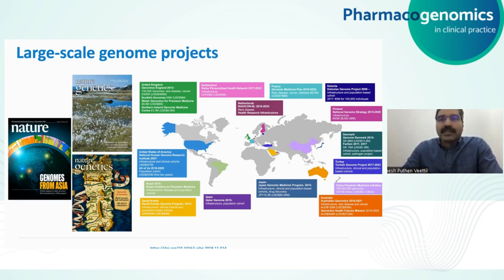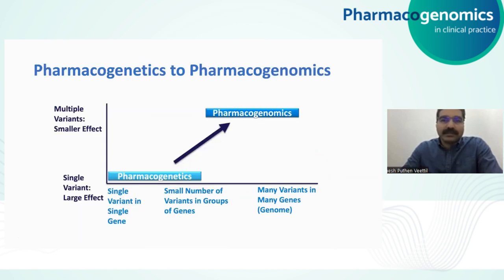That will be pharmacogenomics at the population level. It is then possible to understand how genetic variants that affect response to medications are distributed in populations across the world. This is important since decision makers can prioritize which genes have to be tested for their populations before prescribing certain medications. Such studies can also lead to identification of new variants in certain populations that are more important in drug efficacy or adverse effects. Thus, the generation of large-scale genome data has lifted the field from pharmacogenetics to pharmacogenomics.